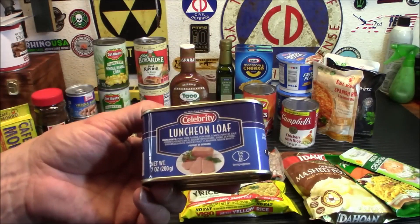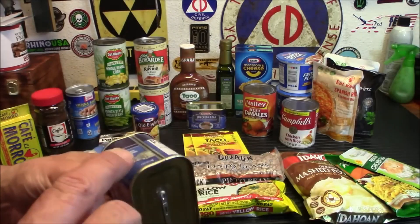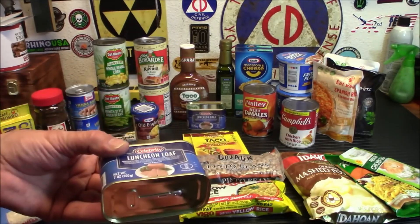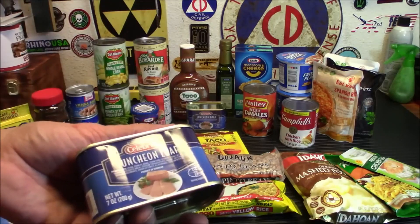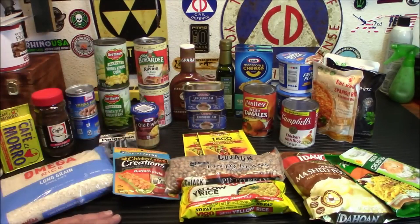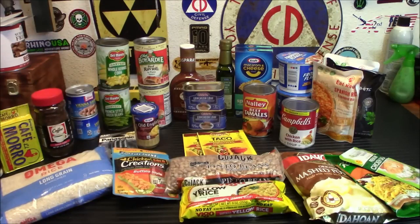Of course, the ever-popular mini spam cans — their version of spam, very good. They have the old school opener — you bend it off, stick that little hole in there, twist, and open it up. These are actually very good. If you're just getting started, now you've got some meat in your storage. Next up, taco seasoning — if you have some beef or chicken you want to cook, taco seasoning makes it easy. Walmart has them cheaper at about 49 to 50 cents each for the generic brand.